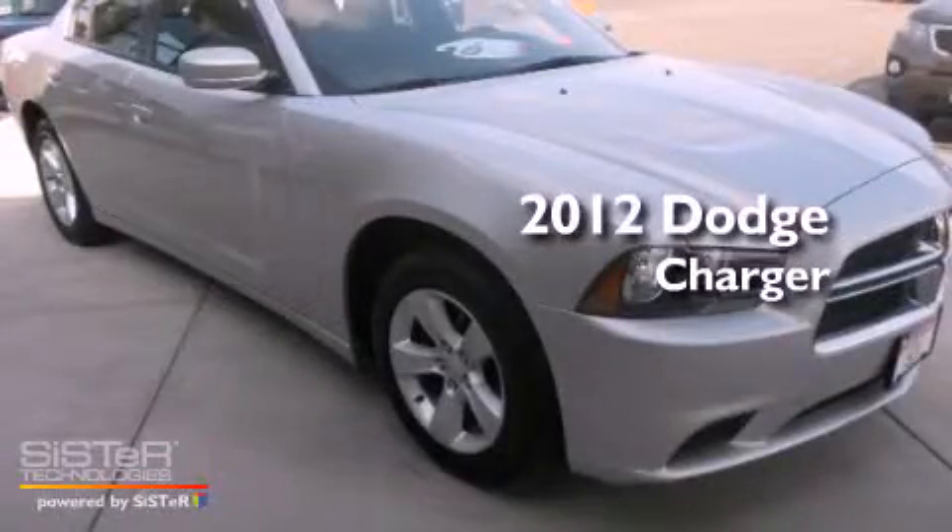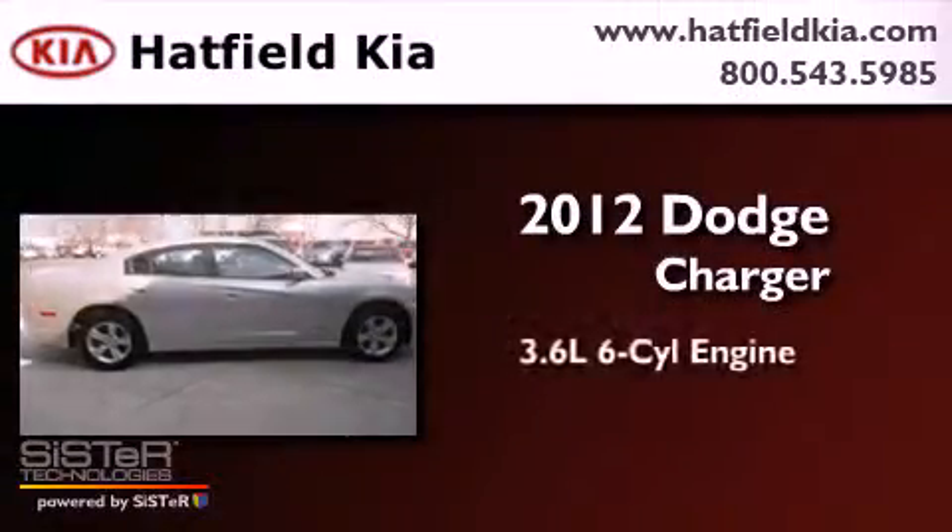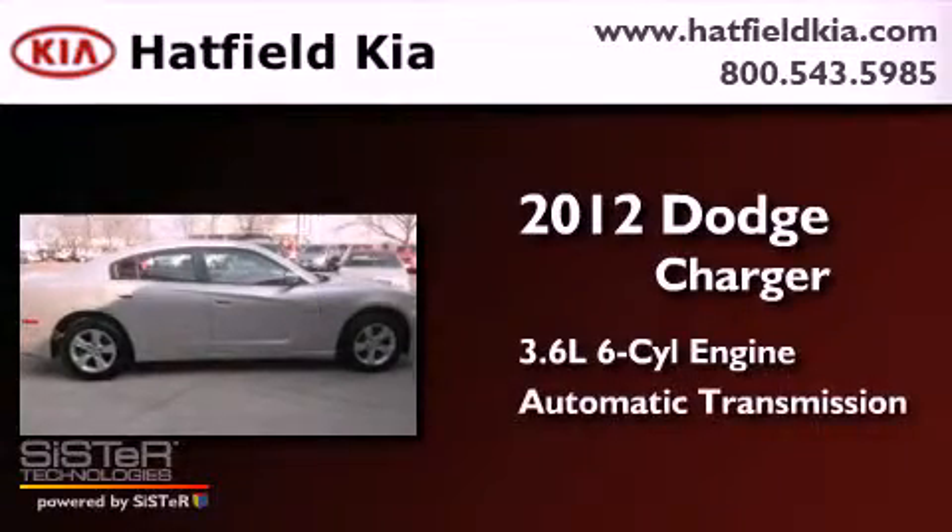This is a 2012 Dodge Charger. It features a 3.6-liter six-cylinder engine and an automatic transmission.